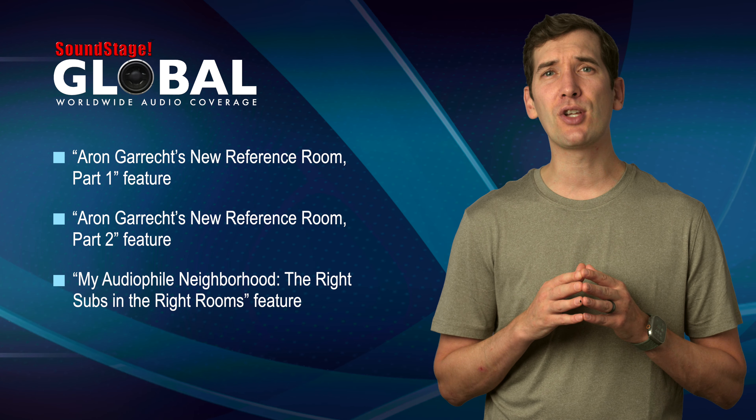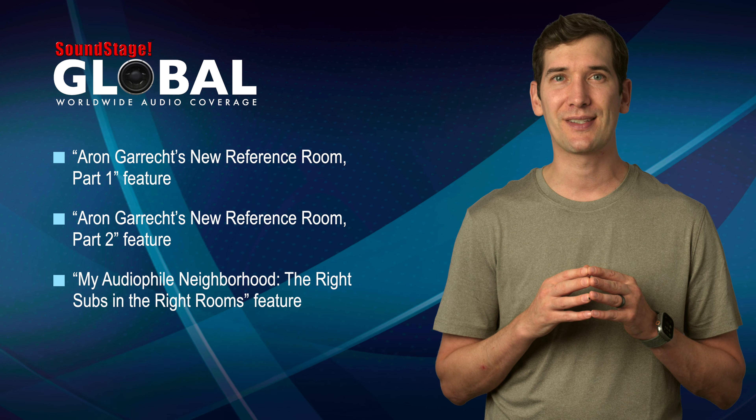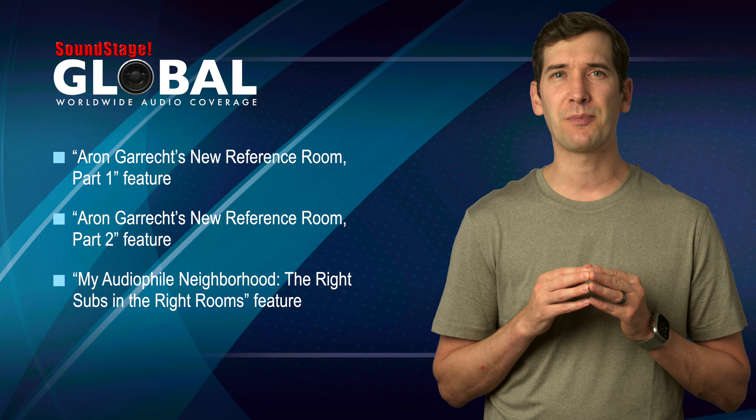In the meantime, check out the latest installment in Jason Thorpe's My Audiophile Neighborhood series, also coming soon to Soundstage Global. This time around, Jason swaps the subwoofers in his friends Ron's and Rob's house, followed by some last minute tweaking.